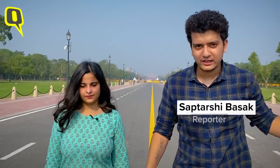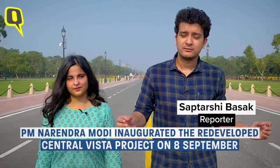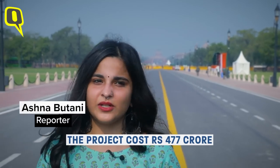We are standing bang in the middle of Rajpath, not too far from the India Gate in New Delhi — only a day after the redeveloped Central Vista project was inaugurated by Prime Minister Narendra Modi on the 8th of September. My colleague Saptashi Basak and I are going to take a stroll and see what's changed after this 477 crore rupee redevelopment work.